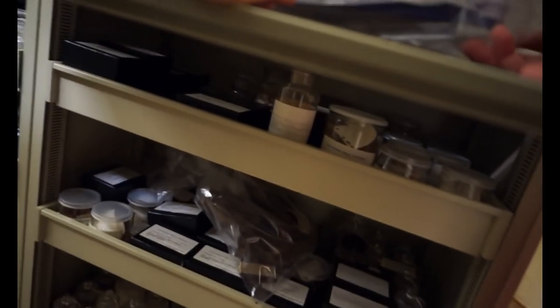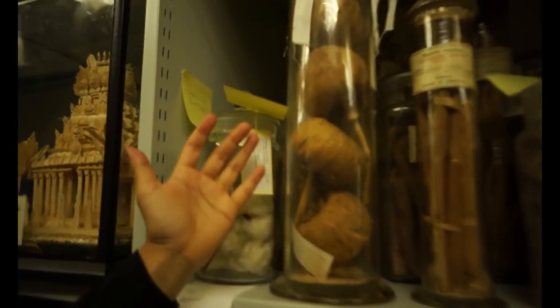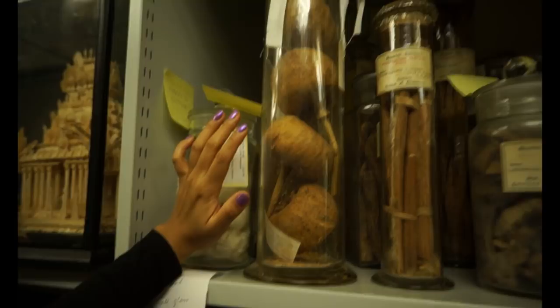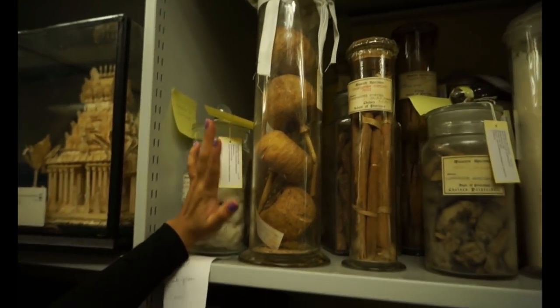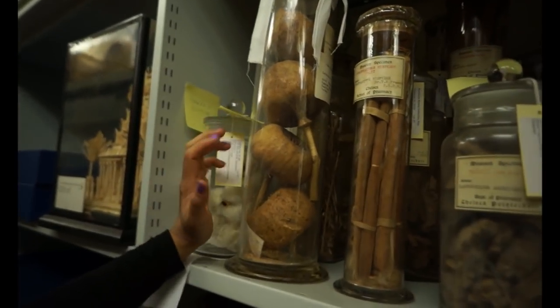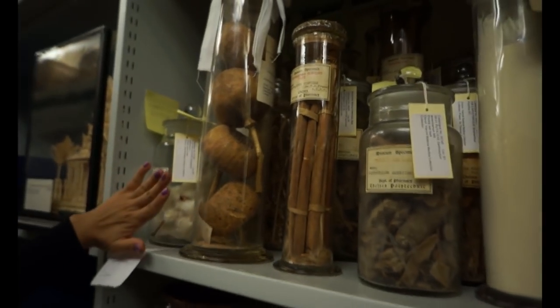Am I allowed to take it out of the plastic? Yeah. Wow, what's that? These are poppy seeds. What are they used for? For opium. You can just imagine how big that seed pod looks — it's so big.